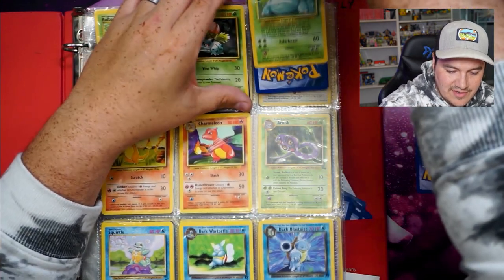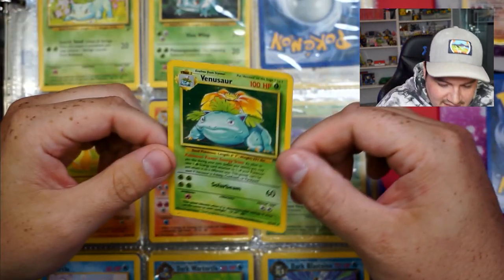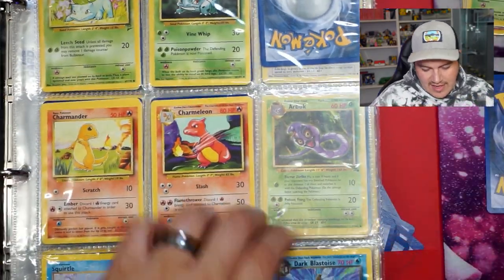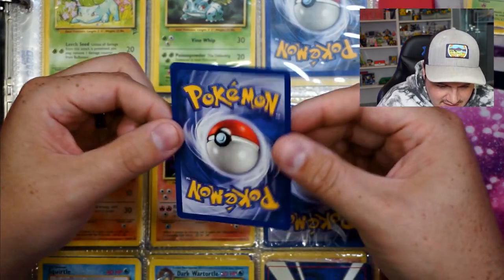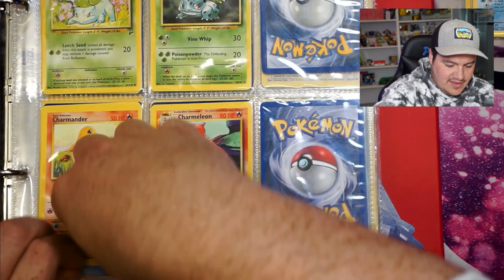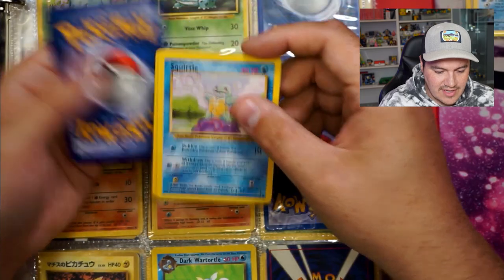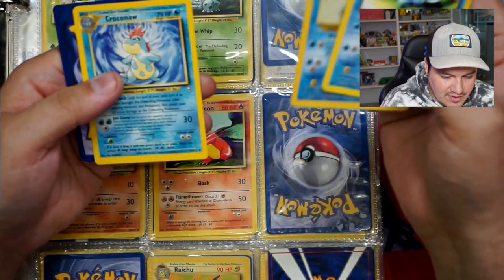We're going to pull Venusaur out too. It's got a little scratching — you can see right on the face, it looks way worse on camera. We'll put that in a sleeve. Then we got a Dark Blastoise — it would have been so nice if there was a base set Blastoise, but there's not. Compared to the other two it's actually in very good condition. I'm going to deconstruct the binder — he would stack cards if he had more than one. We've got a Dark War Turtle, War Turtle, and a Croconaw.